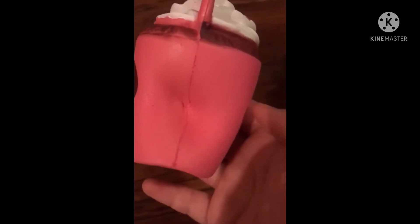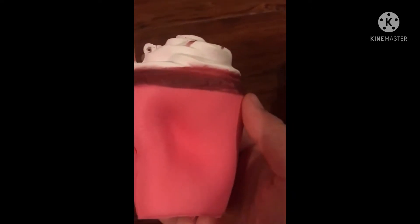Frappuccino, coffee frappuccino. It's a slow rise, I guess. I think it's slow rise. Hamburger! Squish. It comes back slowly.